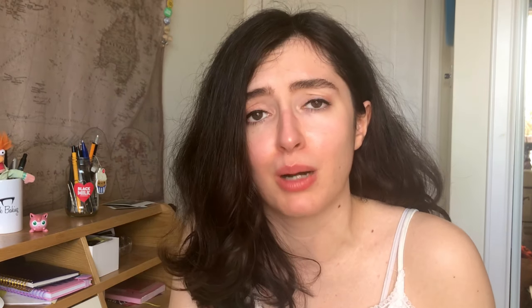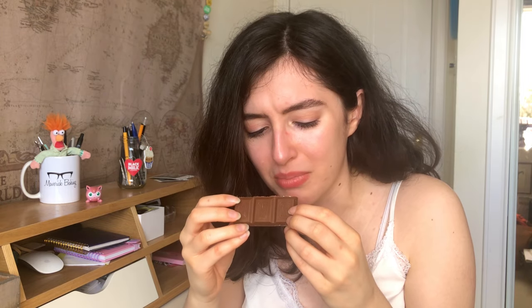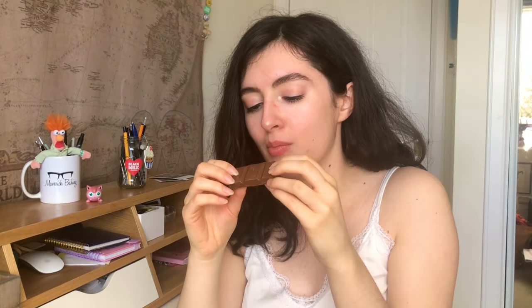It doesn't smell exactly like a Drumstick per se, but it smells like a kid's raspberry yogurt — or even one of those diet raspberry mousse things your mum would have eaten in the early noughties, or maybe still does. Say hi to your mum. The filling looks like it's going to be a semi-creamy, semi-crumbly pink substance, with a little hint of those raspberry pieces in there, and it definitely smells more raspberry-y than anything else.